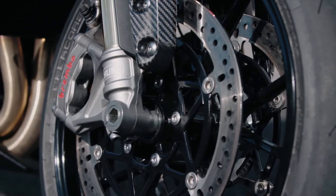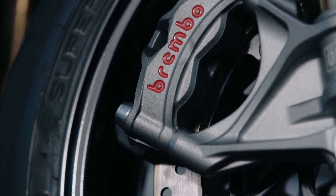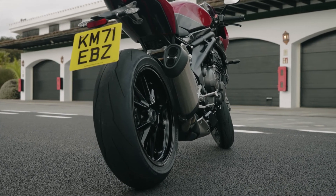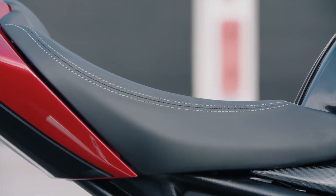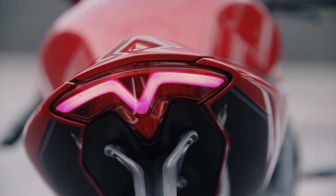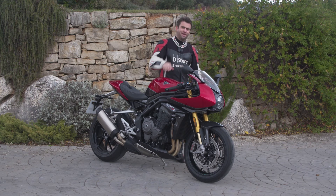Au niveau des finitions et du look, je trouve qu'ils font fort. Le train avant avec la fourche, ce sont les fameux étriers Stylema chez Brembo qui freinent d'une manière exceptionnelle. L'échappement de cette moto est vachement bien intégré — il y a tellement de motos qui sortent avec des échappements laids, mais ici le pot d'échappement est superbe. On a toujours ce fameux bras oscillant mono-bras qui est la marque de fabrique des Speed Triple depuis plus de 20 ans, et ça donne toujours un somptueux look à cette moto. Merci beaucoup de votre écoute, à très bientôt sur Carter et Piston et gaffe sur la route.